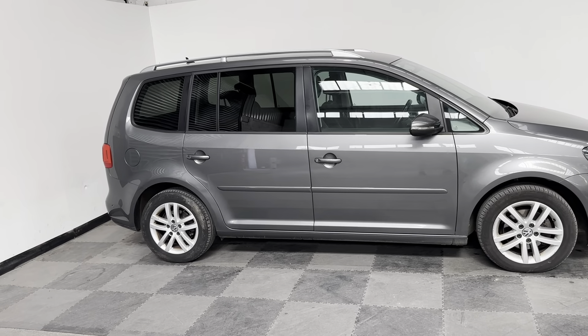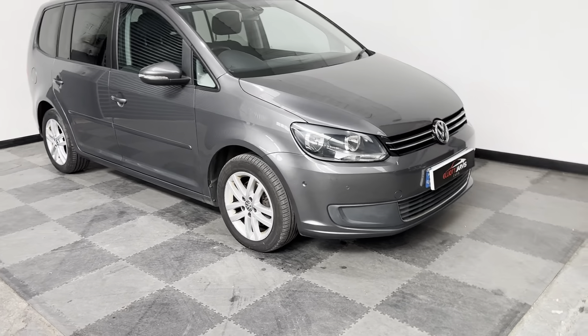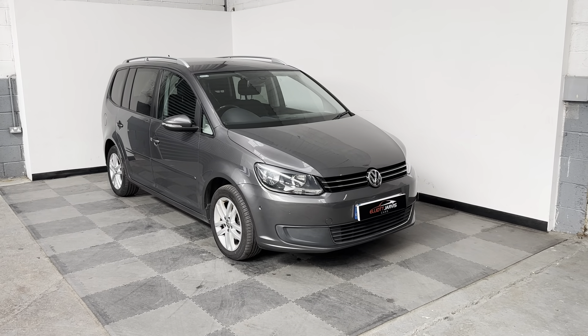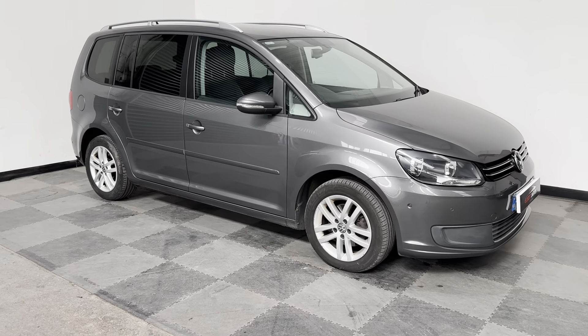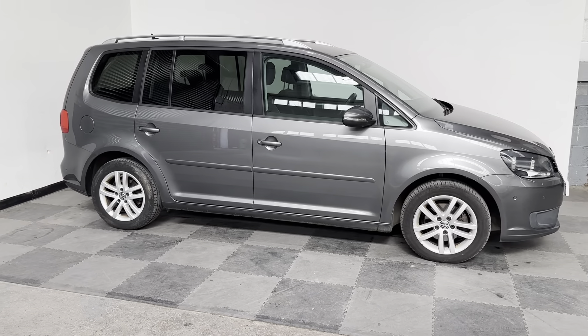Smaller than your Sharan, so not a massive great big seven-seater, but has brilliant practical little cubby holes everywhere, drawers underneath seats, clever seat system. Just an absolutely brilliant car.